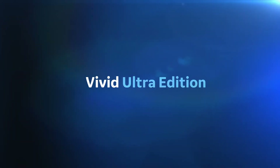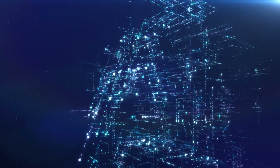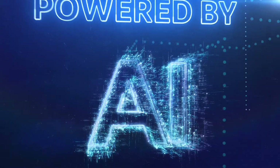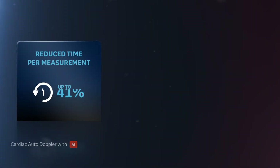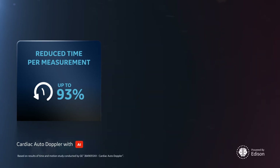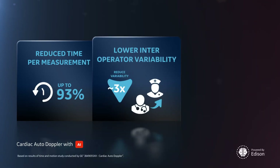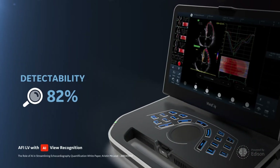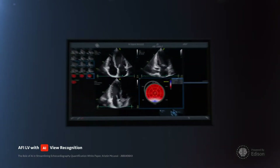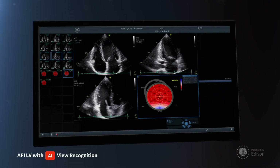Vivid Ultra Edition. Introducing the latest in AI-based technology to help reduce tedious tasks, lower inter-operator variability, and improve workflow efficiency.